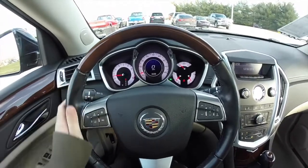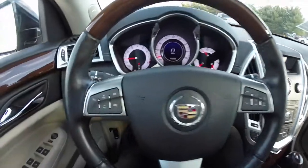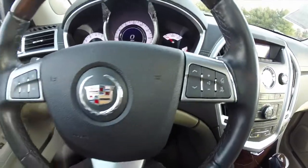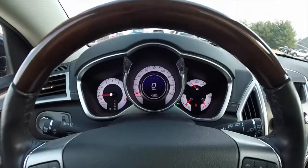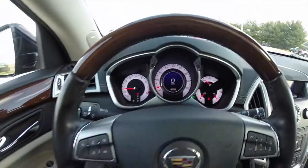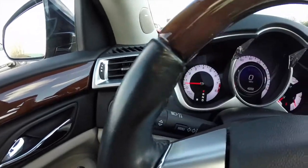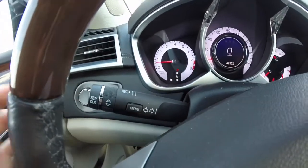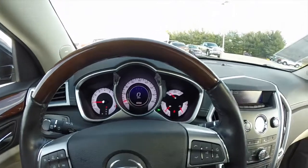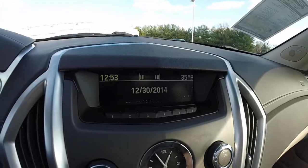We're going to pan through the interior. It does have a leather-wrapped steering wheel with wood trim on top. Cruise control buttons on the steering wheel as well as audio controls. The vehicle currently has 42,332 miles on it. Headlamp switch on the dash. On the turn signal stalk, you have your trip computer buttons.